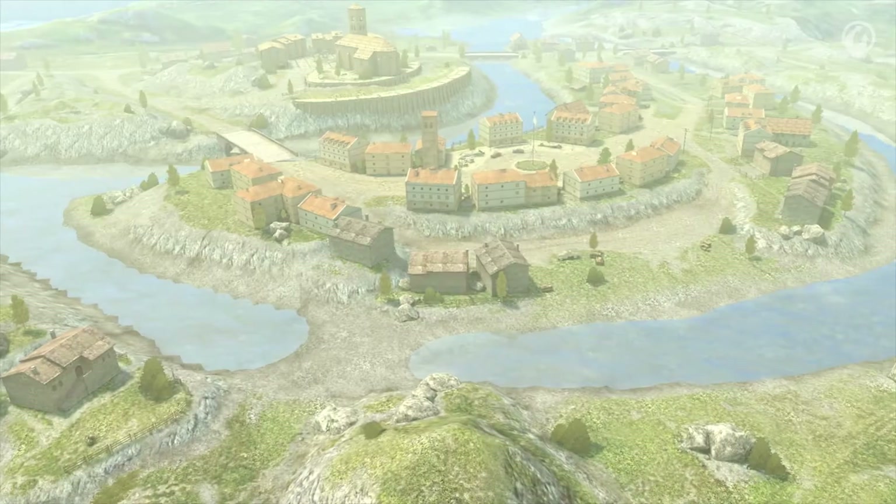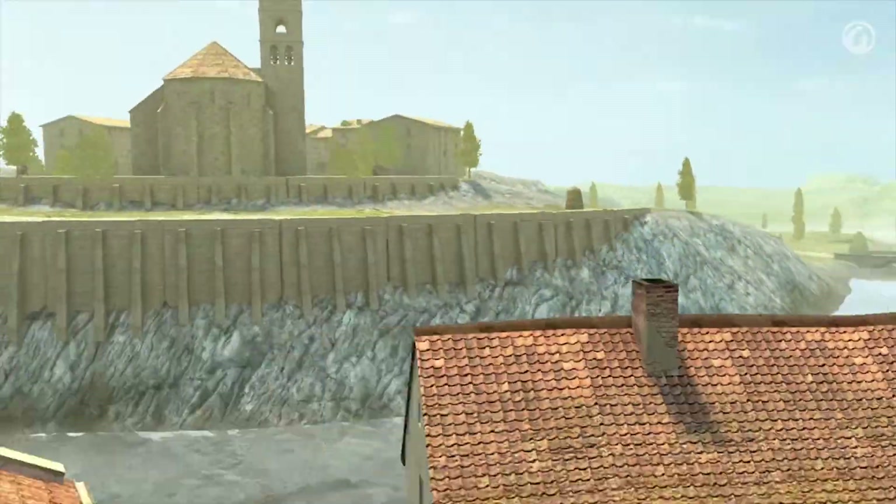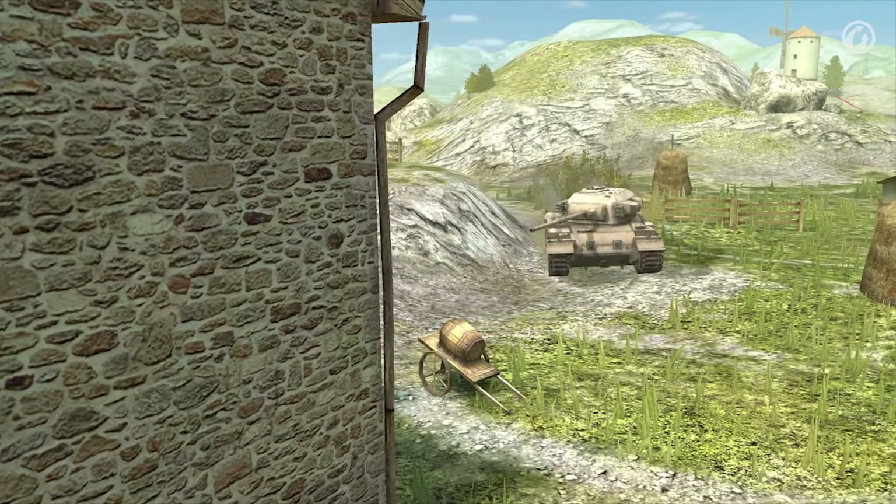In addition to the new vehicles, there's now a new map. This location was made exclusively for World of Tanks Blitz and is called Castilla. This summer map with a lot of hills and cover will pique the interest of a lot of tankers.